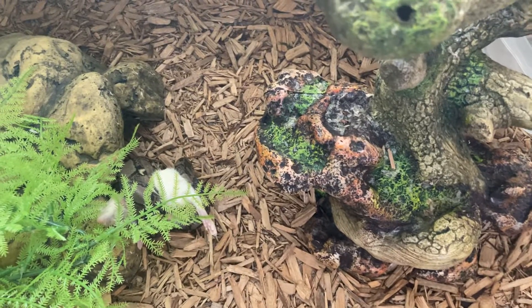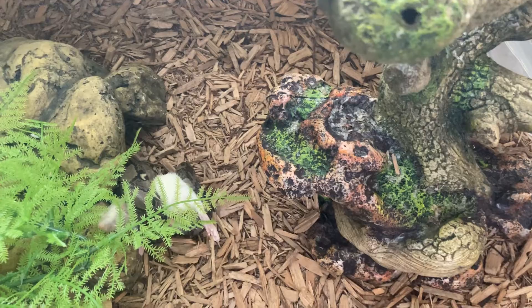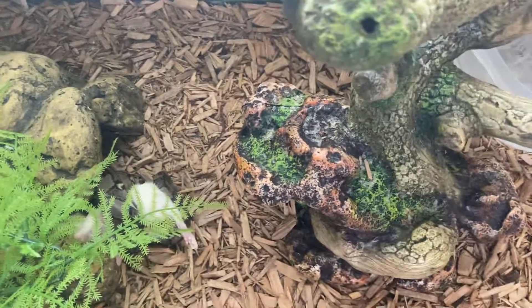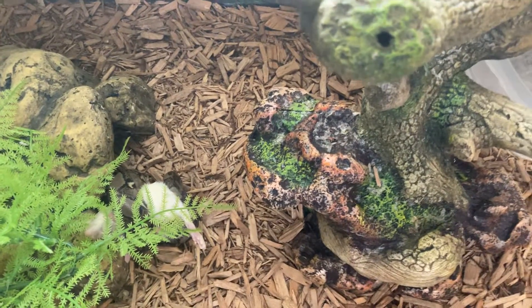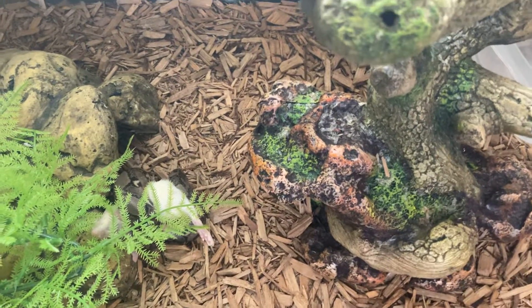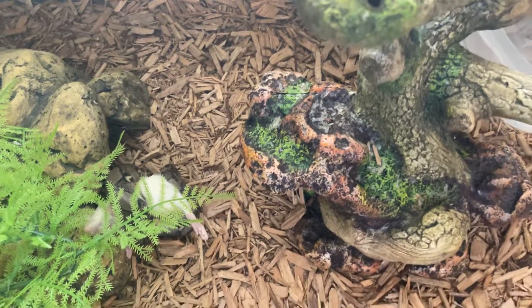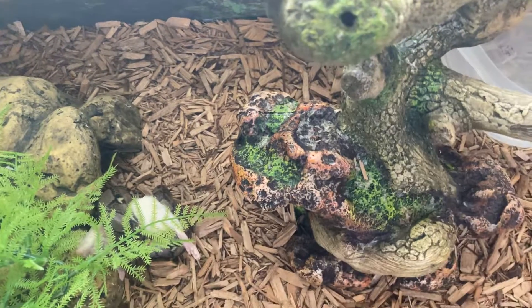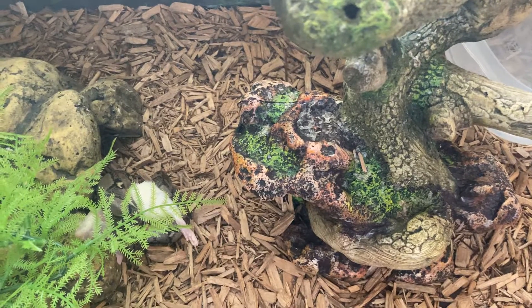It's my buddy King. He's a retic python — a lavender hep albino. I love this little guy. I take the best of care of him. To me, these are the finer things in life, and I try to enjoy them. I treat them as I would want to be treated, and I try to give him his best life.